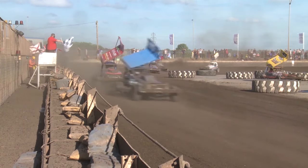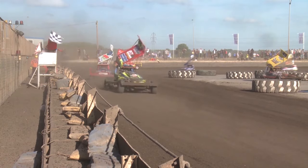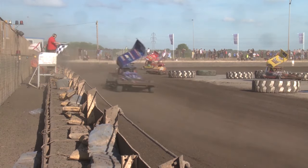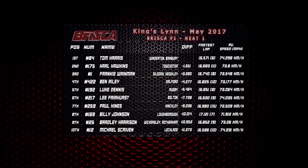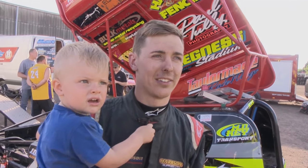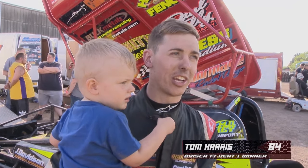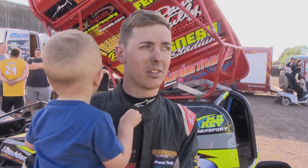A win for Tom Harris then by over one and a half seconds from Hawkins. Junior Wainman in third ahead of Ben Reilly. Luke Dennis with Lee Fairhurst coming in sixth ahead of Paul Hines. Danny Wainman got the fastest lap even though he failed to finish. 84 Tom Harris, winner of Heat 1 here at Kings Lynn on a dry dusty night. "Yeah it was very fast, and it makes a change to be winning on shale. I spent a lot of time on the car over the last couple of weeks and it was good."